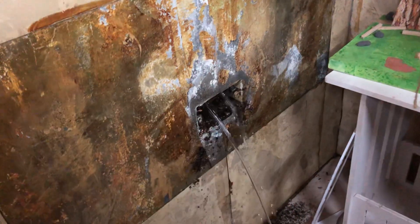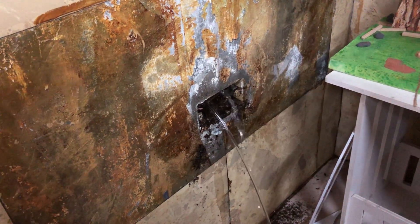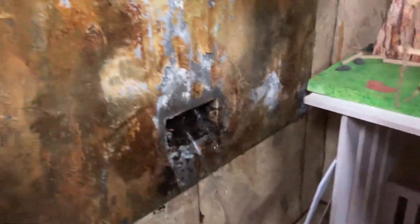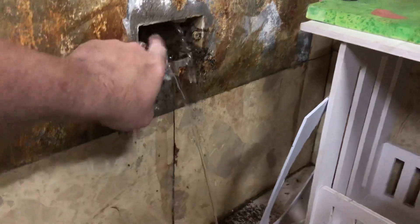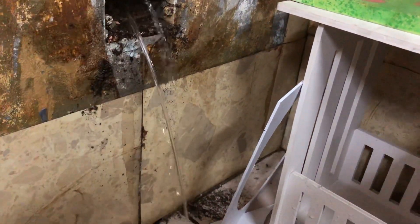So instead of a slow leak getting trapped behind here, it slowly knocked the tile loose after all these years and became a big leak. Now we know where the water is coming from — somebody put a wall outlet in here and then drilled holes in the wall. They removed it, and now all that water is coming through the holes.